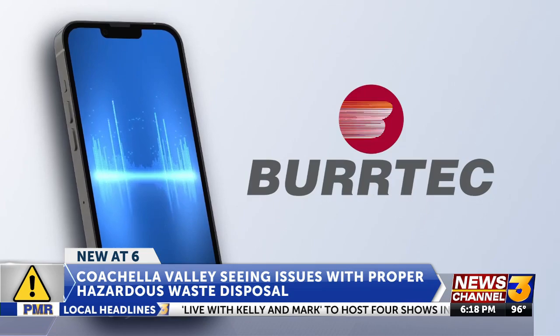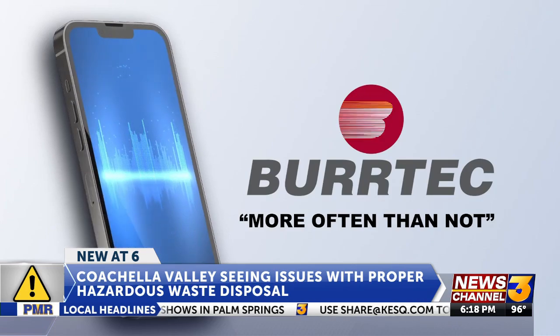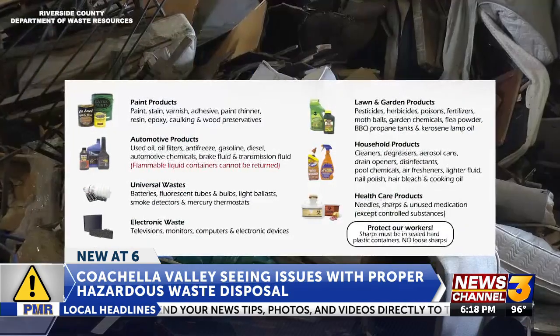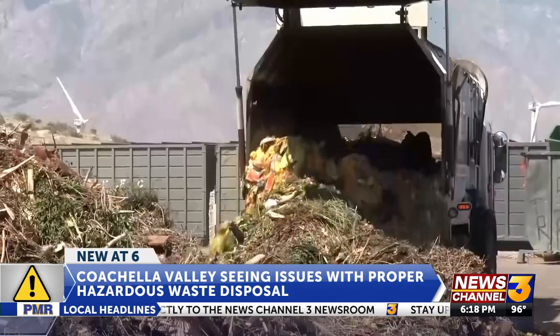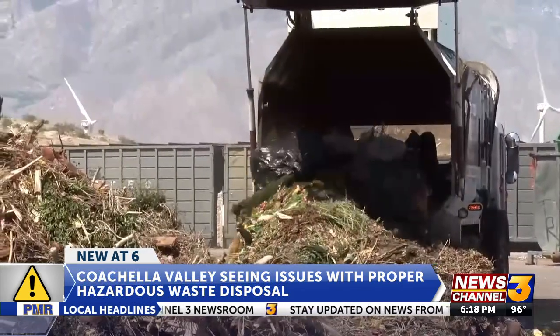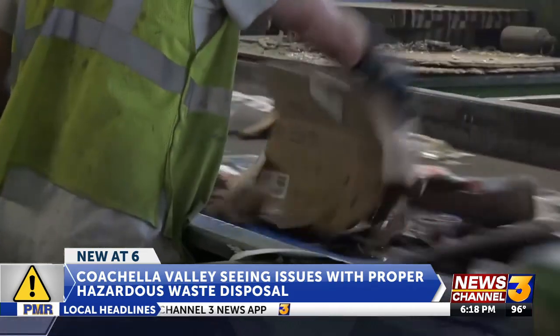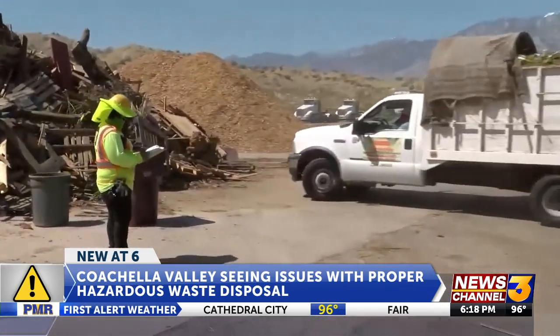According to Burtek officials, they more often than not find these materials in the trash. Desert Valley Disposal is also seeing similar cases. These materials can include automotive, household, and healthcare products. If incorrectly processed, it can wreak havoc on the environment — it gets into the soil and it's going to be bad for our future. According to Riverside County Department of Waste Services, it can also contaminate recycling materials and pose a health risk to workers handling waste.